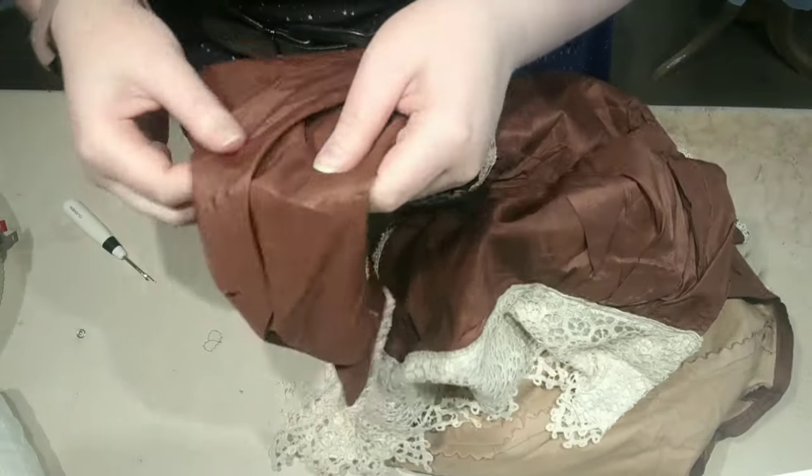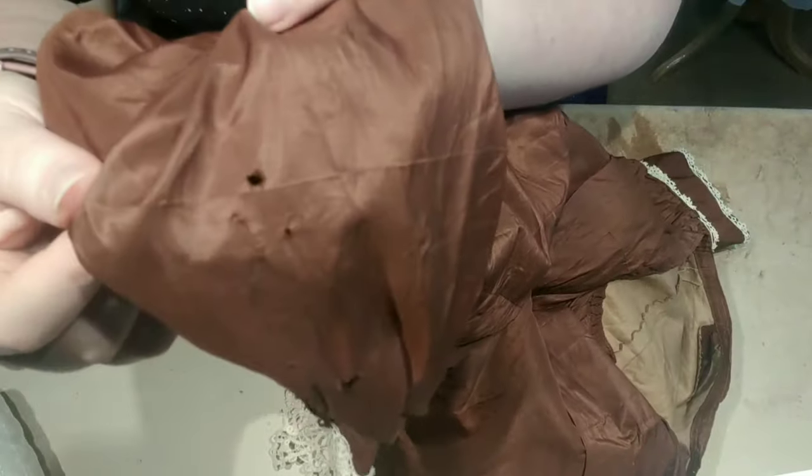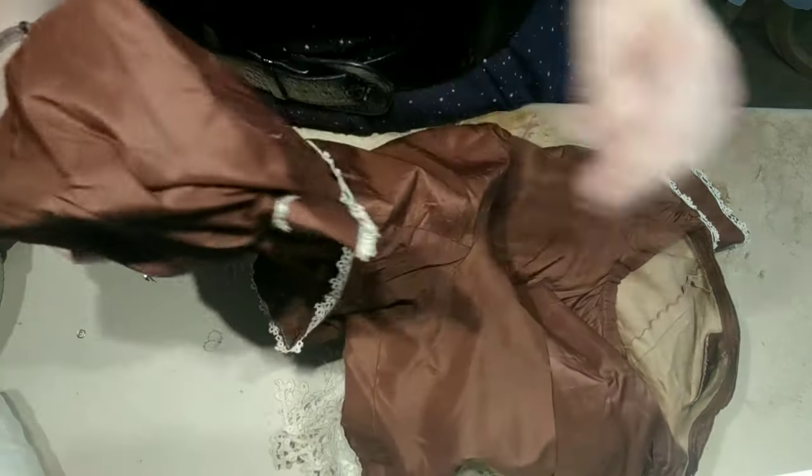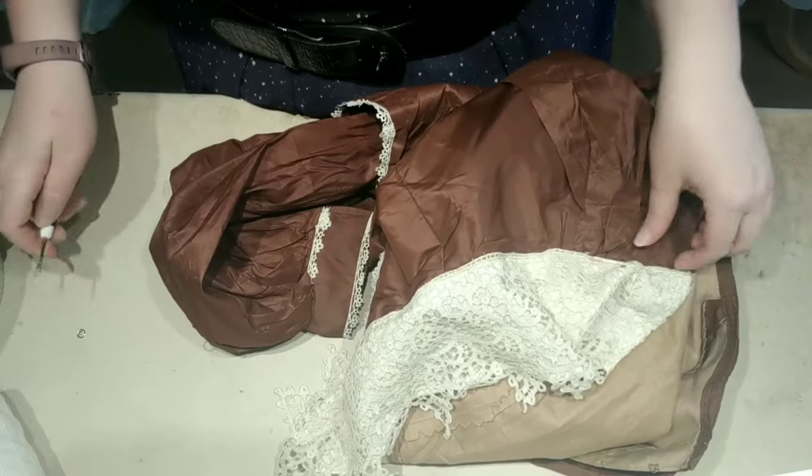Honestly, I just came across it — this is the only hole in the entire bodice, which is pretty amazing. So, back to picking.